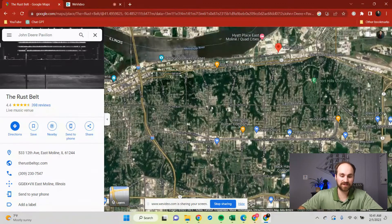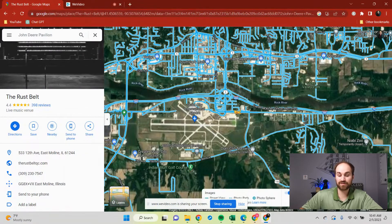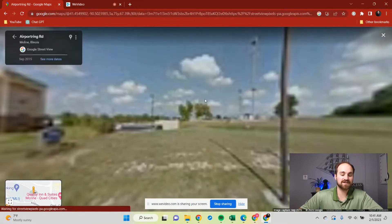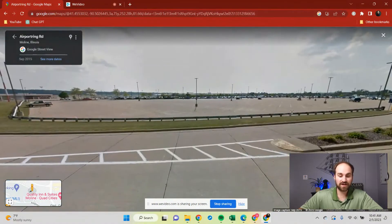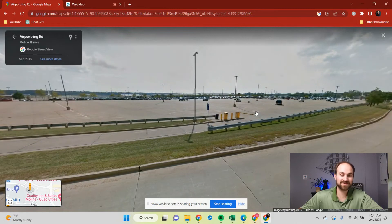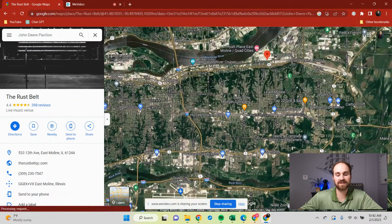Another big benefit of Moline is that it has the international airport right here — the only city in the Quad Cities with one — and it's a great airport to get out of town. It is a smaller airport; even though it's called international, it's still smaller. The benefit is that parking is cheaper. The downside is that most flights will require a connection somewhere. But it's a great option if you want to do a lot of vacationing.